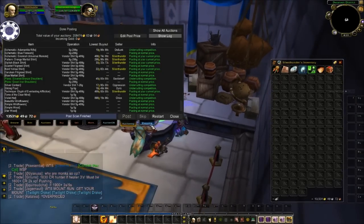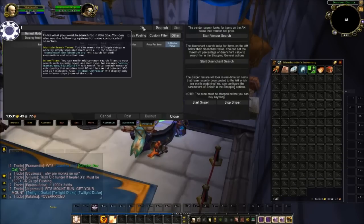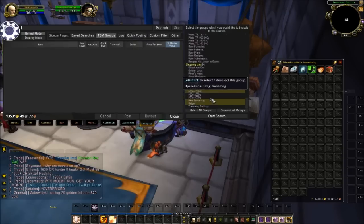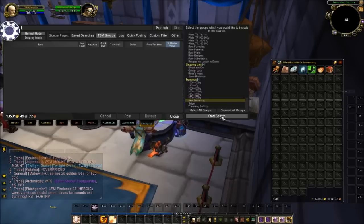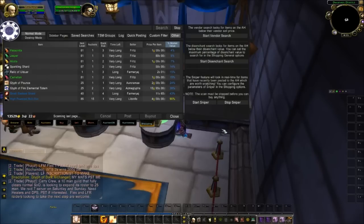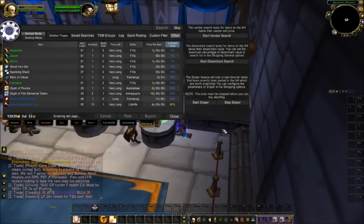I'm going to do a quick transmog search on the auction house and see what I can find — I'll skip ahead to once this is done. I had a little bit of issues with my shopping scan, I'm getting an error. Until I get that resolved, I decided to start running the sniper instead.